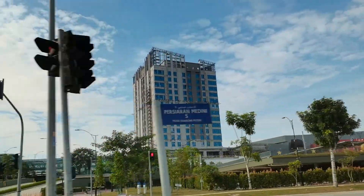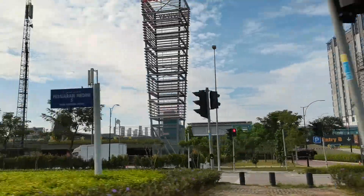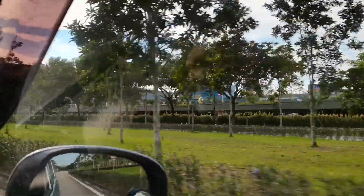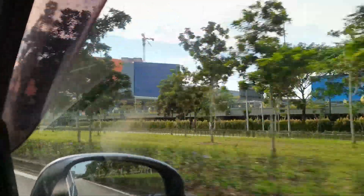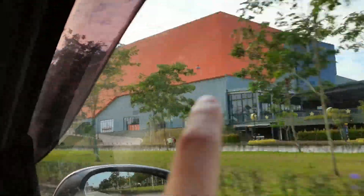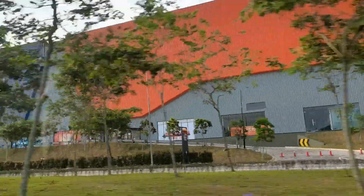That building over there is the Sunway Hotel, which is going to be completed next year. The shopping mall is very big, all the way until that yellow-orange box area. They also have Guardian inside.